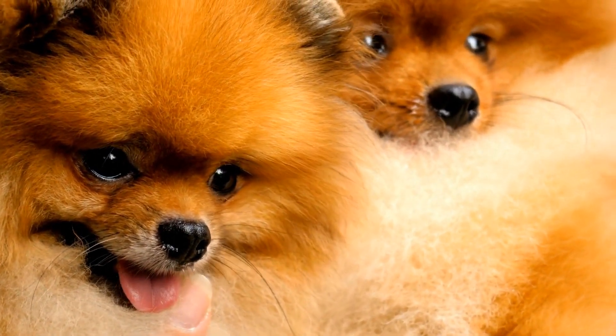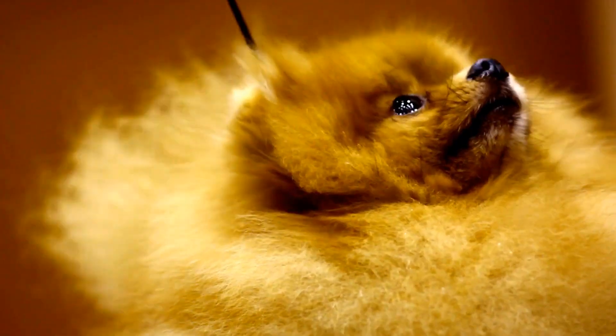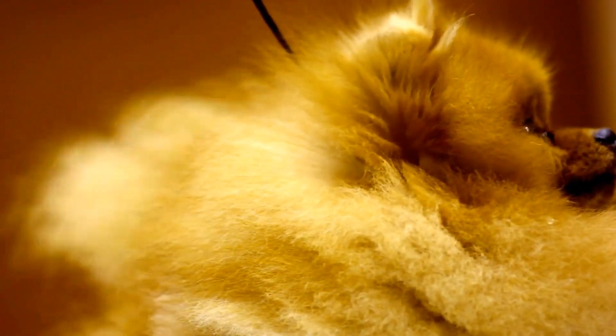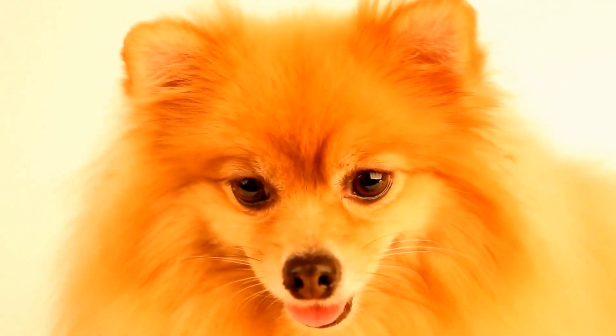Lastly, make sure to provide plenty of toys and treats for your Pomeranian to enjoy while playing in the water. Floating toys or toys that can be filled with treats are a great way to keep them entertained and engaged. Additionally, make sure to have fresh water available for them to drink and stay hydrated throughout their playtime.